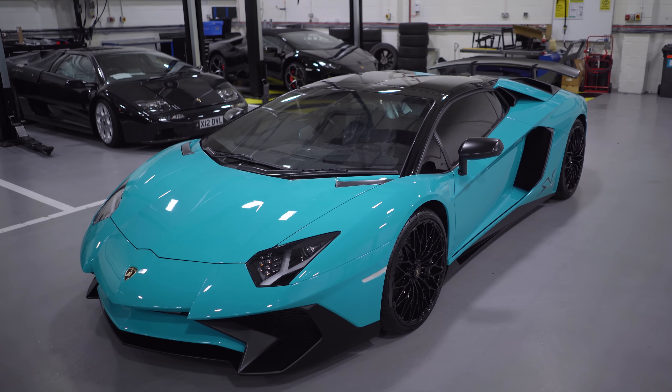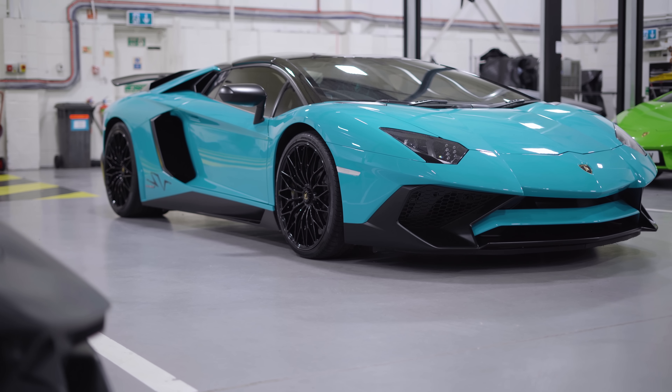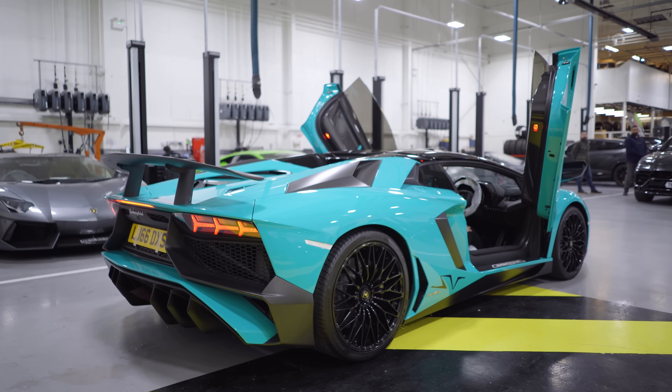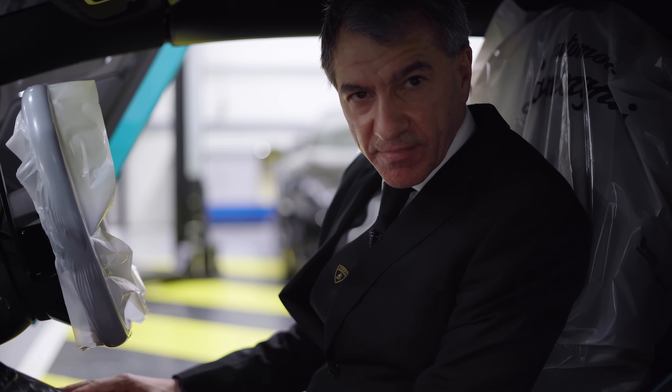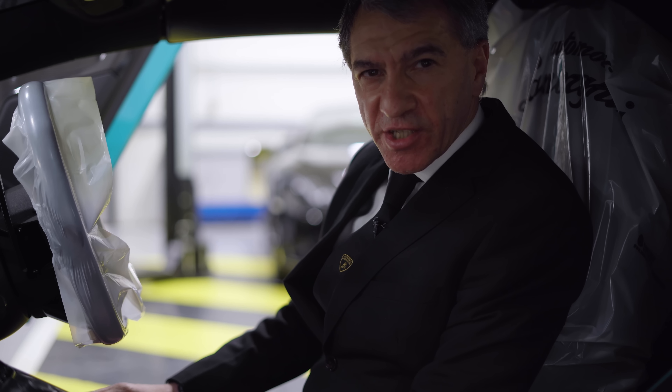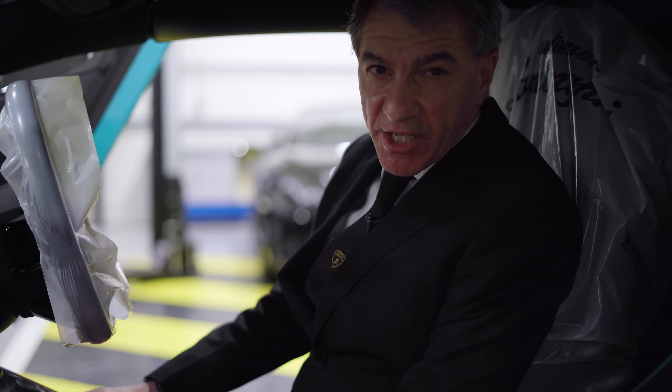One of the biggest selling features of this car, as well as its aggressive looks, is the noise that it makes. We're going to start it up now. As you can hear, that normally aspirated V12 sounds fantastic, especially now it's been serviced.